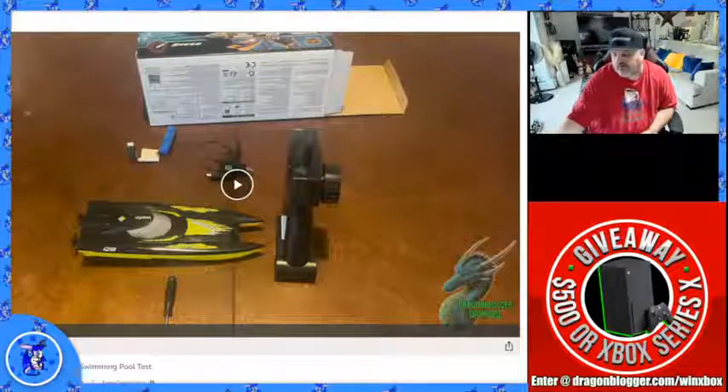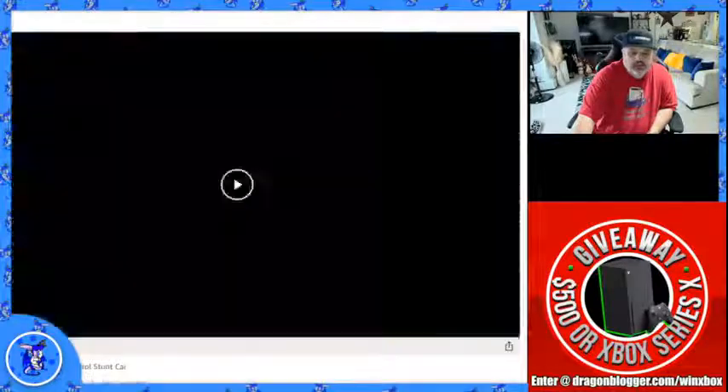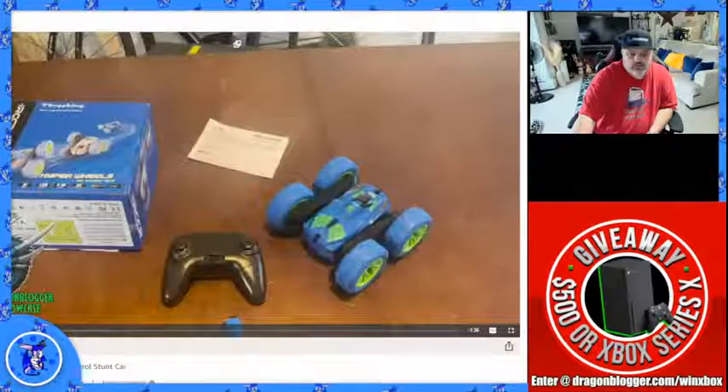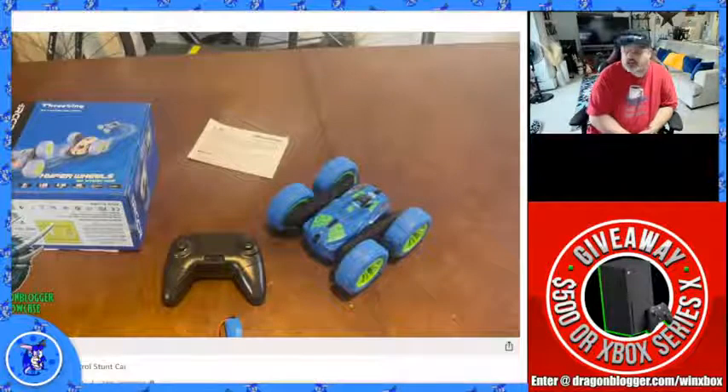Now we're going to move over to the Three Kings RC stunt car. I have not seen this one yet — it's a new video. This is the Three Kings Hyper Wheel.